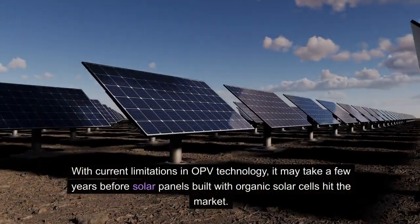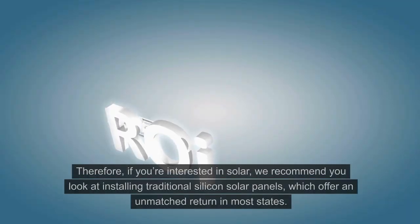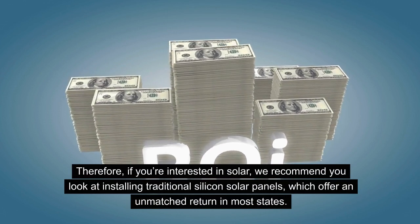With current limitations in OPV technology, it may take a few years before solar panels built with organic solar cells hit the market. Therefore, if you're interested in solar, we recommend looking at installing traditional silicon solar panels, which offer an unmatched return in most states.